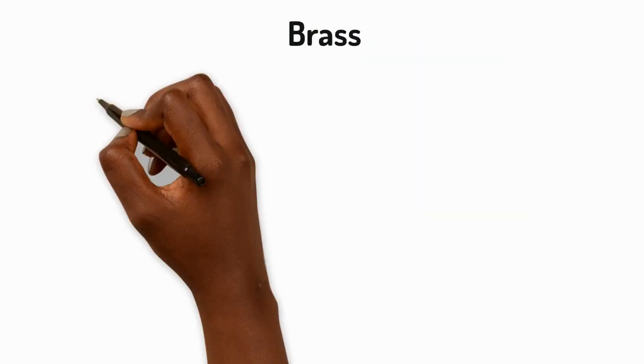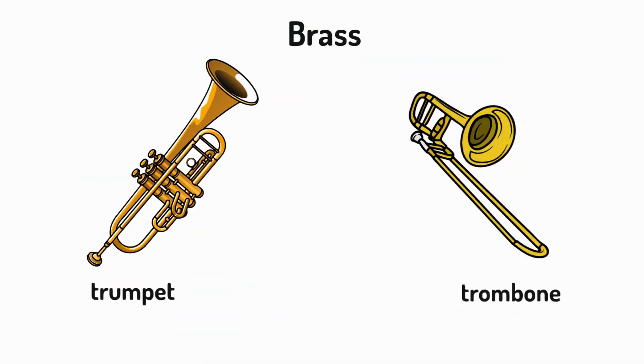Then there are brass instruments like trumpets and trombones. When you buzz your lips against the mouthpiece, you make the air inside the trumpet vibrate and this causes a sound.